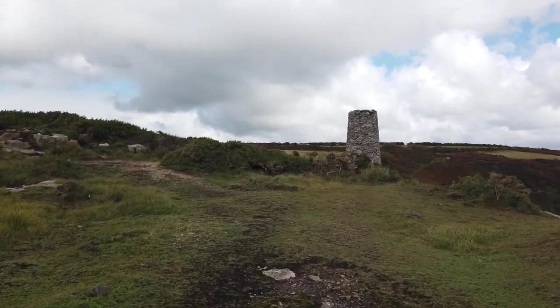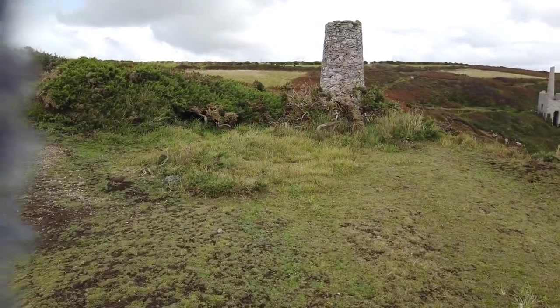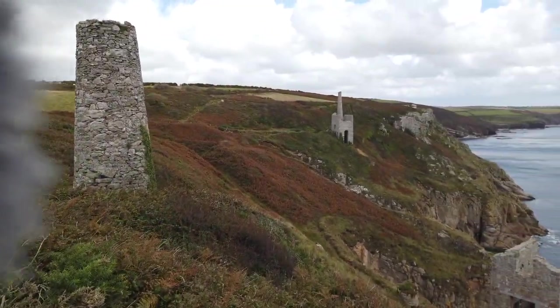Oh, it would appear that we've arrived — there's the engine house down there with the chimney still standing. You can't quite see it yet, so let's have a look over the brow of this cliff and see what we've got. Oh wow, there we go!